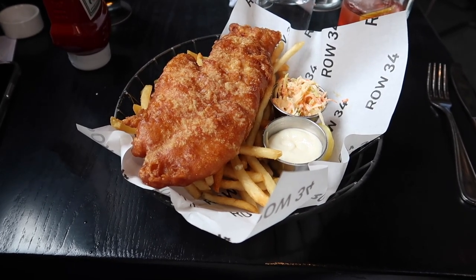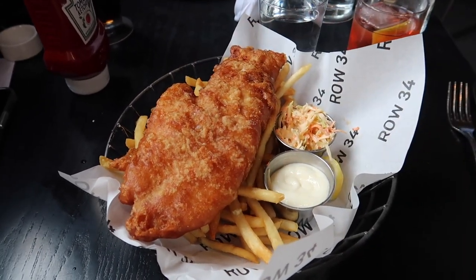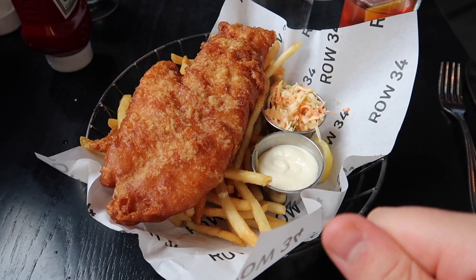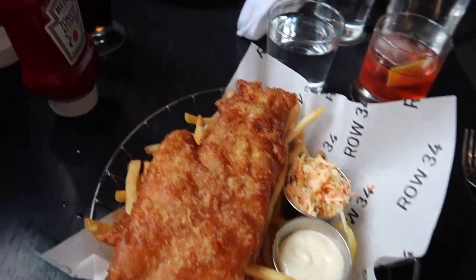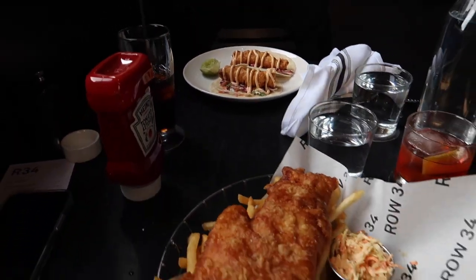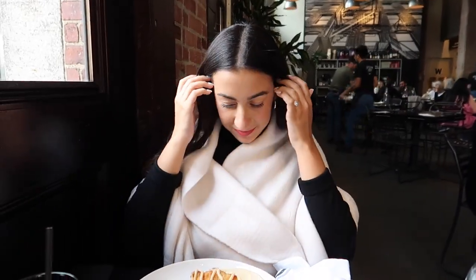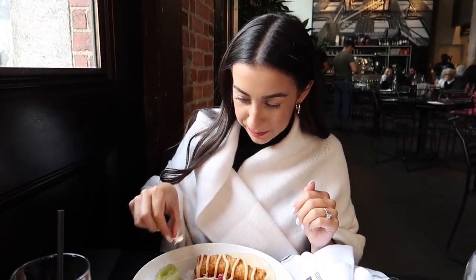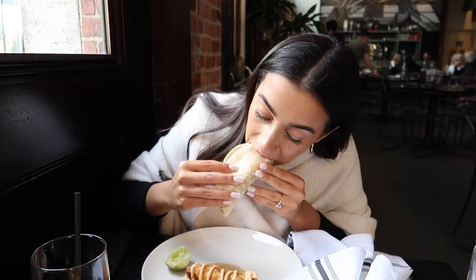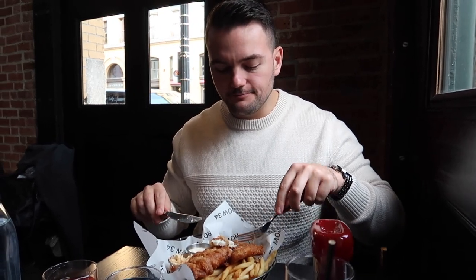We are back with our main courses. Corey got the beer-battered fish and chips - beautifully crusted fish with flakes of sea salt, lemon juice, fries, tartar sauce, and slaw. Brianna got the fish tacos, which are absolutely delightful. She tries them - crispy on the outside, fluffy on the inside. Delicious!